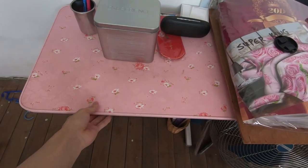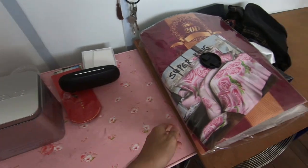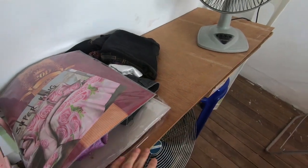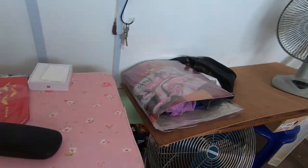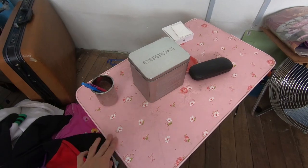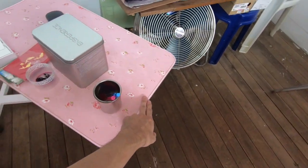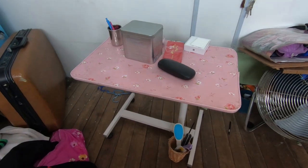This table is cute! Oh my god, oh my god — I hope it doesn't fall. Okay, it's falling — okay, okay, it's stable. As you can see, this table can turn, which is very convenient. I use this table when doing my assignments because it's very convenient — you can turn it — and it's very cute.